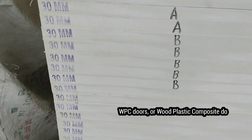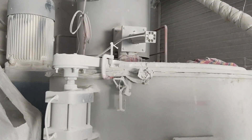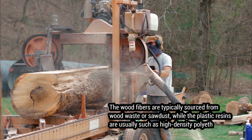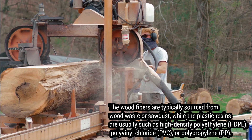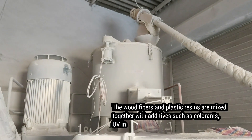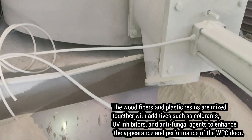WPC doors, or wood plastic composite doors, are made by blending wood fibers or sawdust with plastic resins and additives. The plastic resins are usually high density polyethylene (HDPE), polyvinyl chloride (PVC), or polypropylene (PP). The wood fibers and plastic resins are mixed together with additives such as colorants, UV inhibitors, and anti-fungal agents to enhance the appearance and performance of the WPC door.